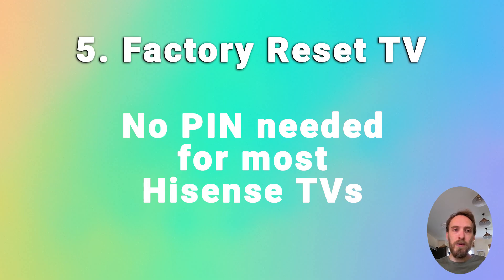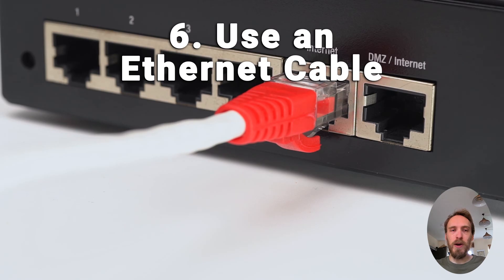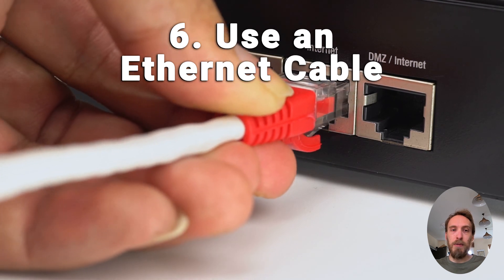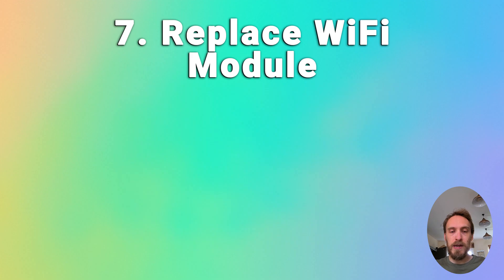If your Wi-Fi is still not working and you've localised the problem to your TV, it's almost certainly a hardware issue — something wrong with the Wi-Fi card. If you can live with it, using an Ethernet cable is the simplest workaround. Otherwise, the Wi-Fi module inside the TV is pretty small, plugs into the main board, and is very easy to replace at low cost — you can find a replacement on eBay. Steps on how to replace it are in the linked article below.